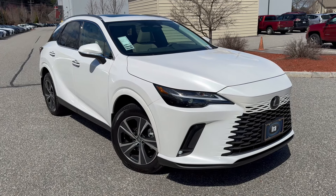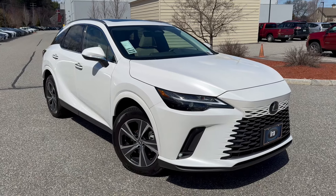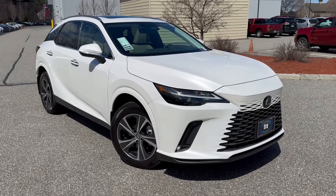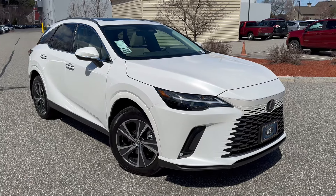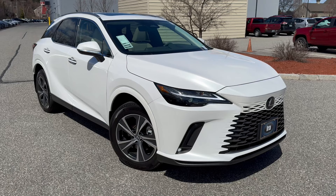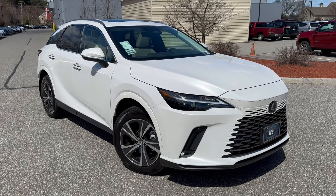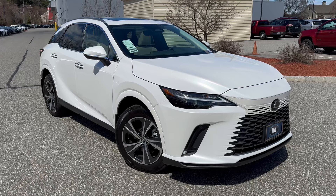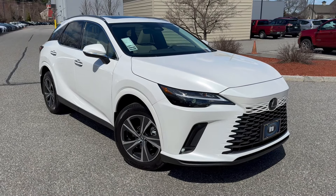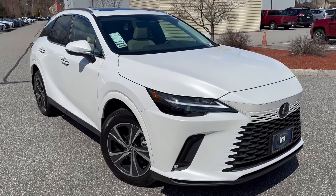It has 10 airbags, and this one has the 19-inch alloy wheels. It's the Premium Package, so you get power folding heated mirrors with blind spot, driver's seat memory which incorporates the power tilt and telescopic steering wheel, power moonroof with roof rails, heated and ventilated front seats, heated leather and wood steering wheel, and a wireless phone charger — I'll show you that.